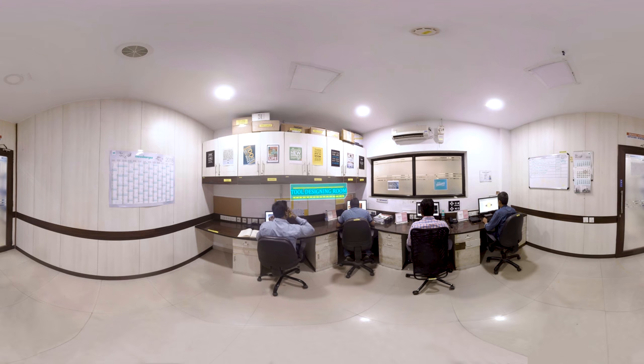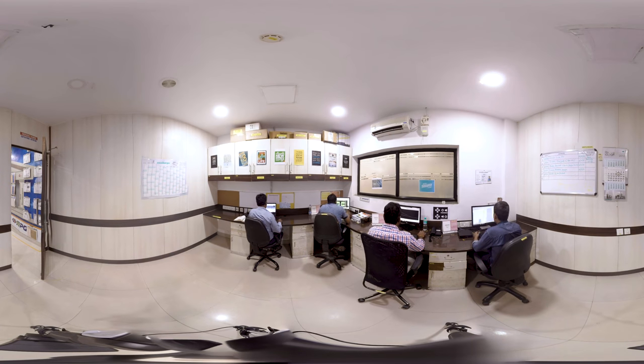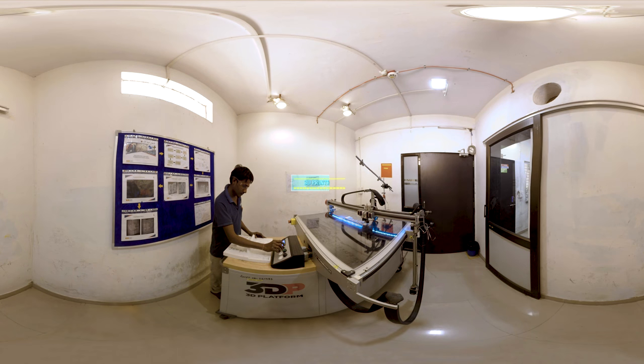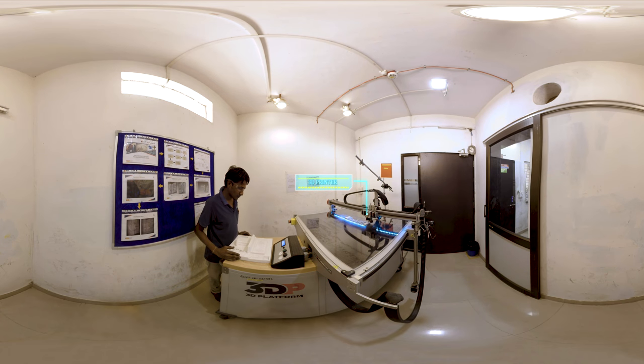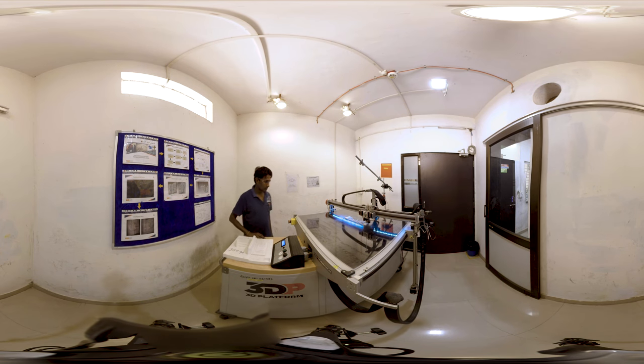This is our tool designing unit. In the tool designing and tool manufacturing unit, we have qualified design engineers using the latest design software like Inventor, Pro-E, Solid Edge, etc., which reduce the tool design time to a great extent. The plant also has 3D printing technology. Being able to 3D print a concept the same day it was designed shrinks the development process from what might have been months to a matter of days.